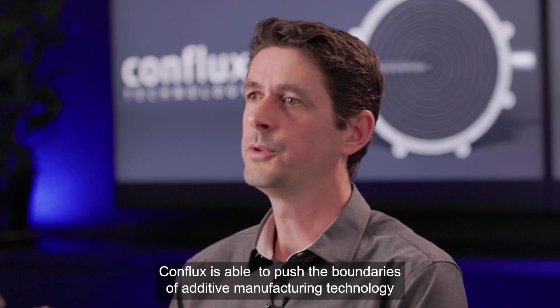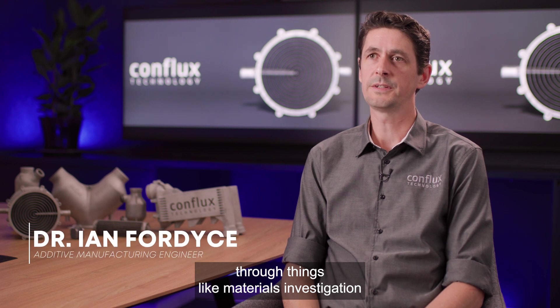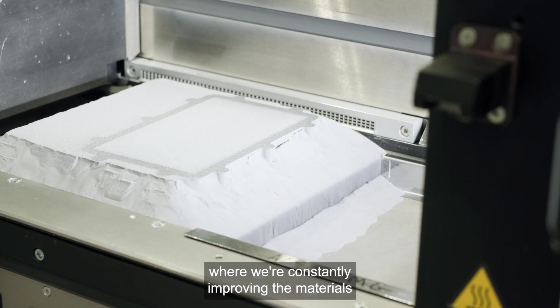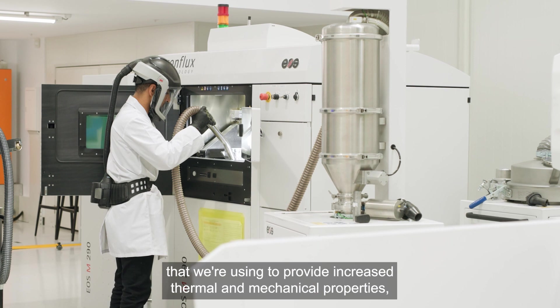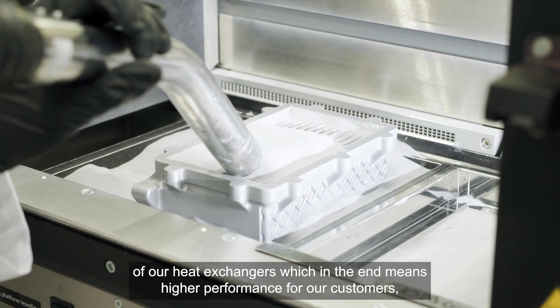Conflux is able to push the boundaries of additive manufacturing technology through things like materials investigation, where we're constantly improving the materials we're using to provide increased thermal and mechanical properties of our heat exchangers, which in the end means higher performance for our customers.